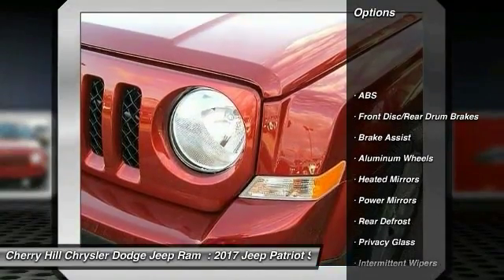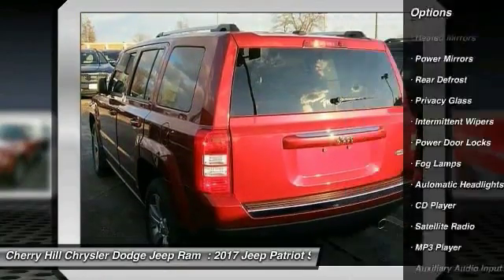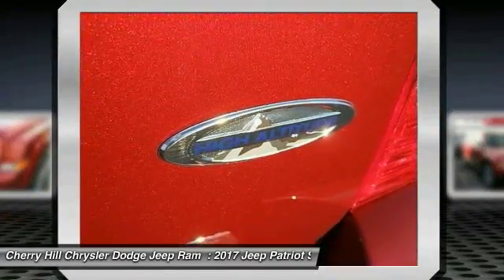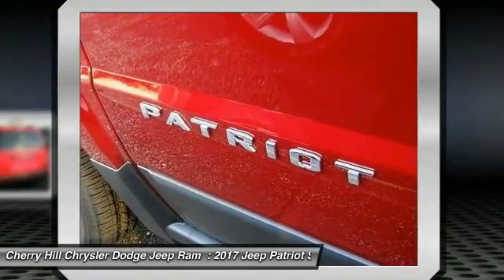Keyless entry, traction control, stability control, steering wheel audio controls, anti-lock braking system, Bluetooth, leather wrapped steering wheel, auto dimming rear view mirror, PPO, cruise control, aluminum wheels.